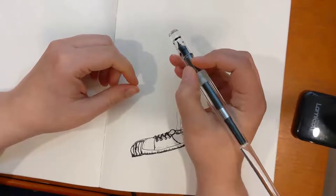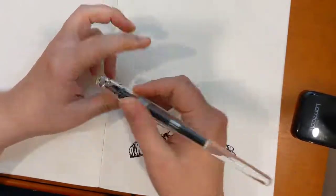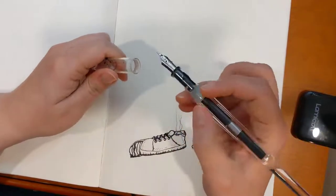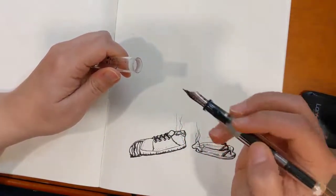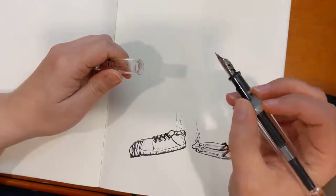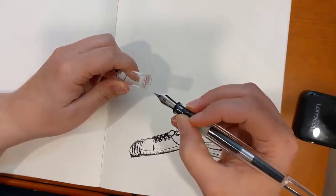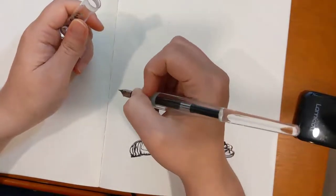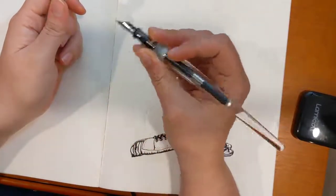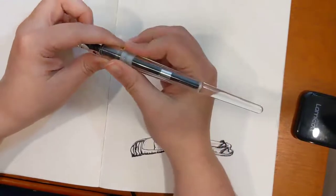I don't mind a long pen, probably because I'm used to a paintbrush. For me I'll just move my hand wherever it needs to go. Even for writing, I don't find this too long — it doesn't bother me — but I could see for a lot of people it being way too long.